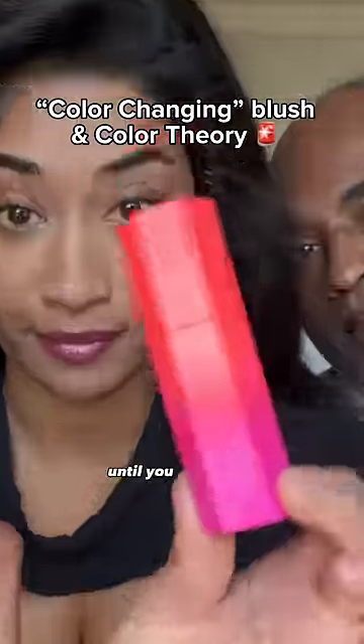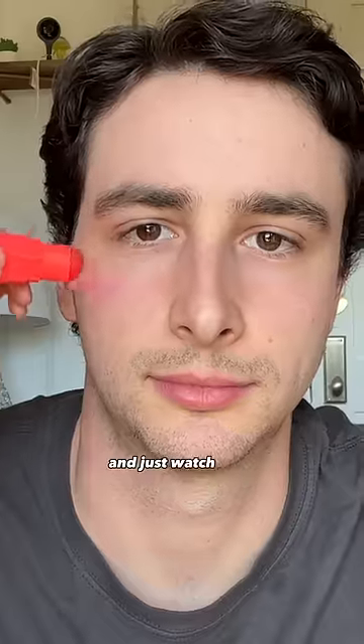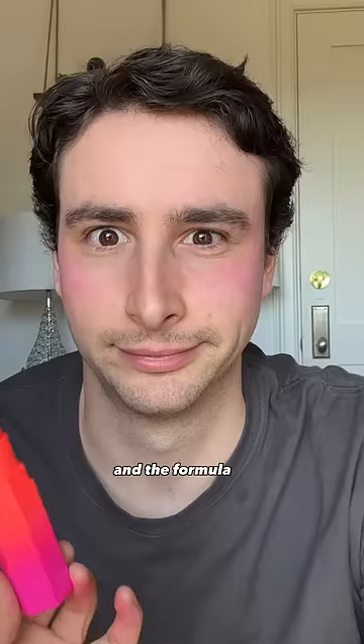Don't buy another color-changing blush until you watch this video. Fenty Beauty just released a brand new color-changing blush, and just watch how different this looks on my boyfriend, me, and my dad's skin tone. This blush was stunning, and the formula is amazing.